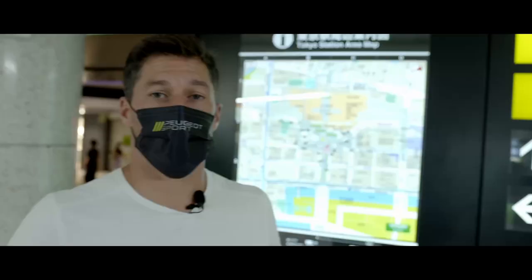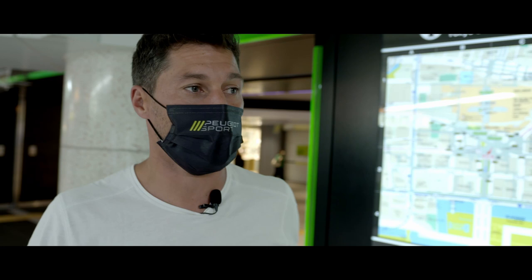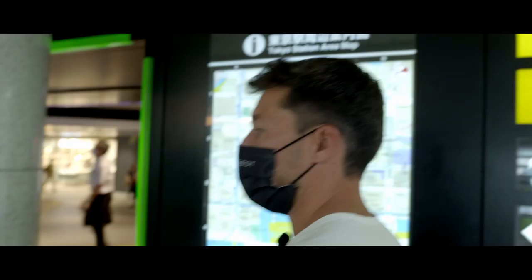We are in Tokyo, at Tokyo Station — there are plenty of big train stations but this is the main one. I'm waiting and looking for James because it's raining outside and we're trying to find an umbrella. I hope James was able to find it.